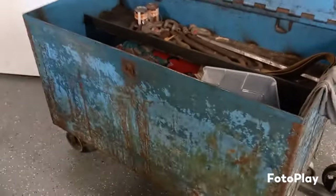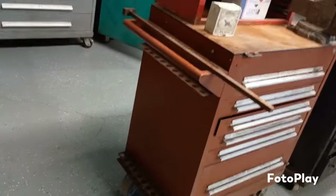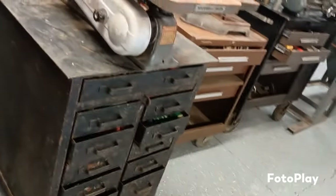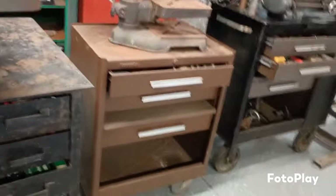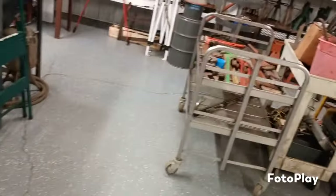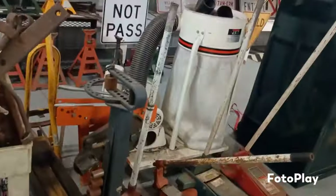Nice big tool box. Bunch of big tool boxes. Industrial drill press. Pipe wrenches. Log splitter. Floor jacks. Sand blaster.